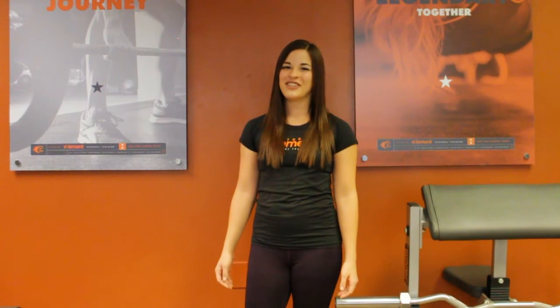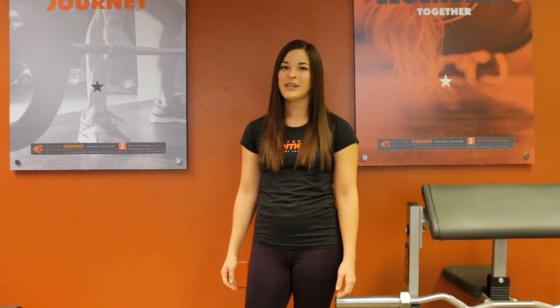Hey guys, it's me, Rachel, your registered dietitian at Studio Element, here to bring you the next edition of our nutrition video and blog series.